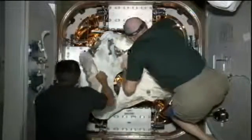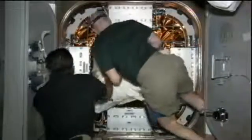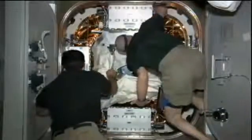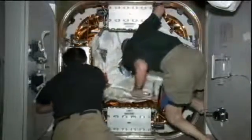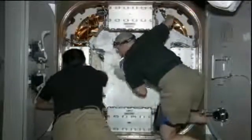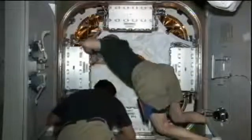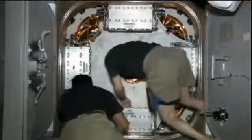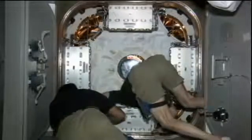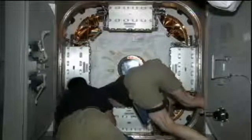They're also working on the VIABLE experiment, which stands for the Evaluation and Monitoring of Micro Biofilms Inside the International Space Station. It essentially looks at how microbial films develop on general surfaces — both metallic and fabric — inside the space station, so that they can look for good ways to protect against runaway growth of any of those.